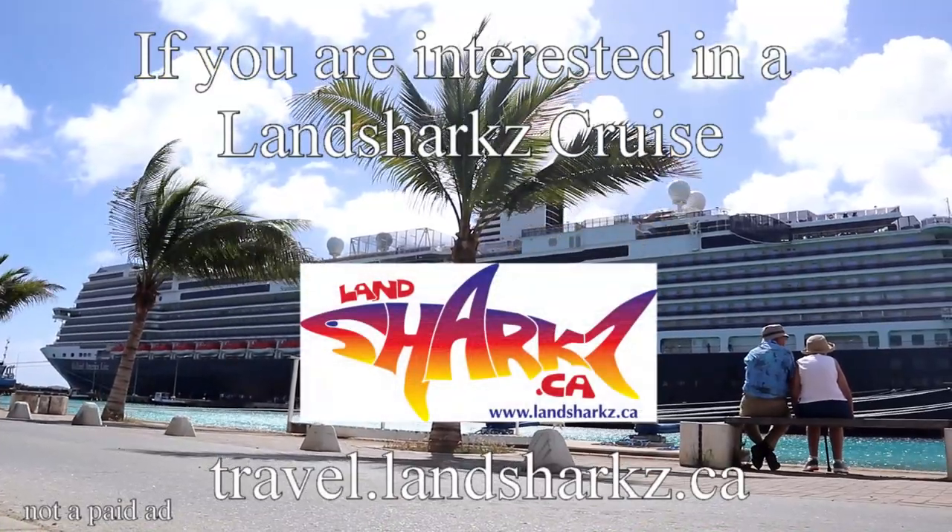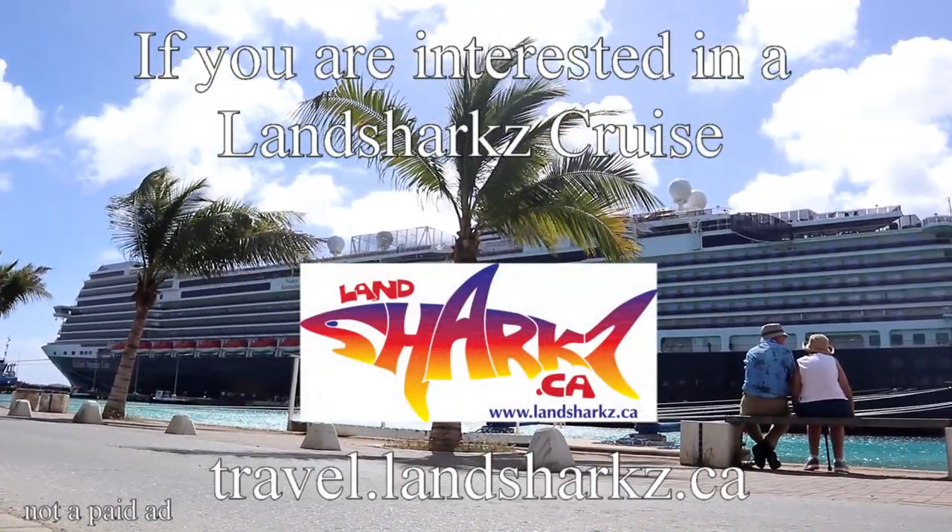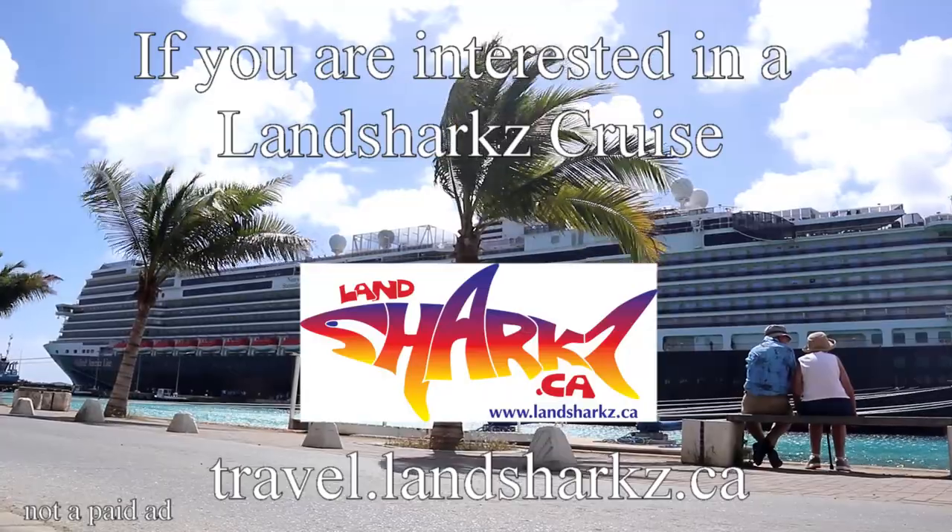If you are interested in a Landsharks cruise, contact Landsharks at travel.landsharks.ca